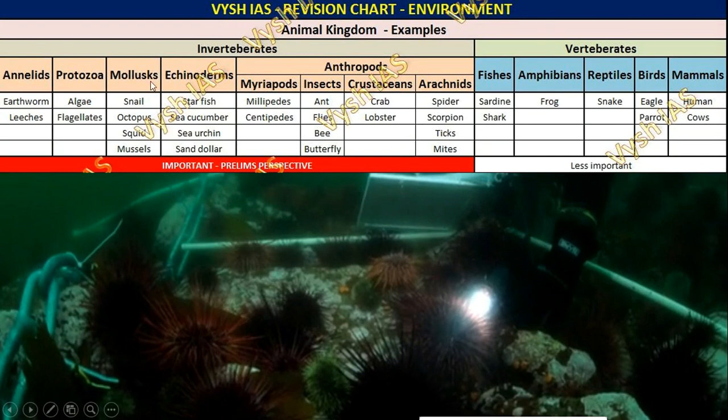In the animal kingdom, the invertebrate section — which doesn't have a spine — is where we find echinoderms, under which starfish and sea urchins come. There is also mollusk, where octopus and snail come, algae under protozoa, earthworms under annelids, insects, lobsters and crabs under crustaceans, and scorpions and spiders under arachnids. These kinds of terms are important for exams from a science perspective.